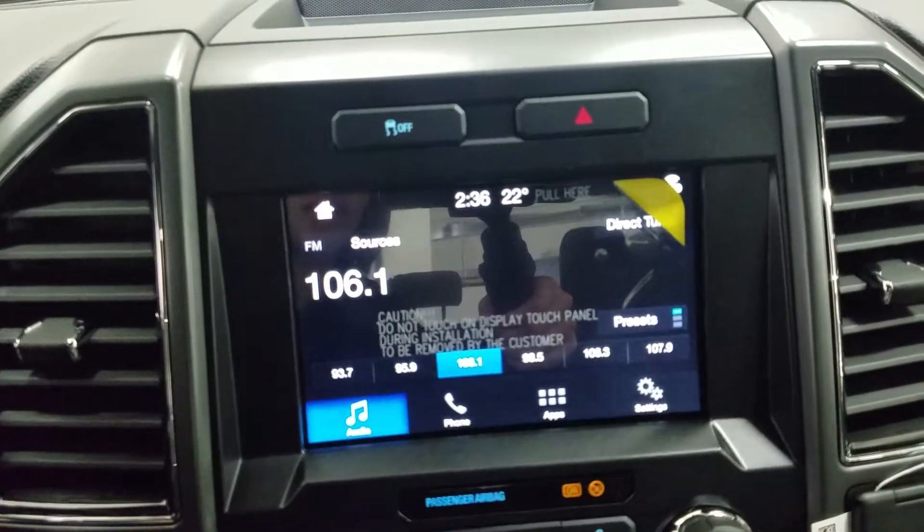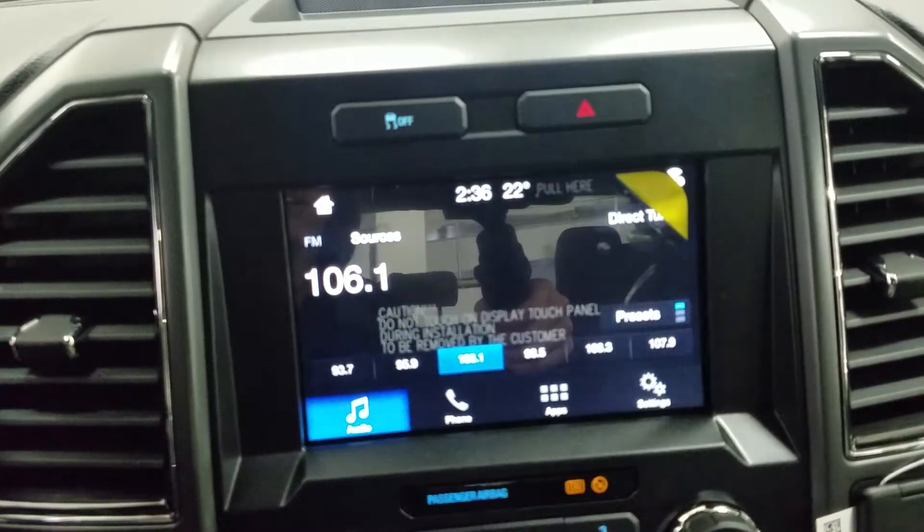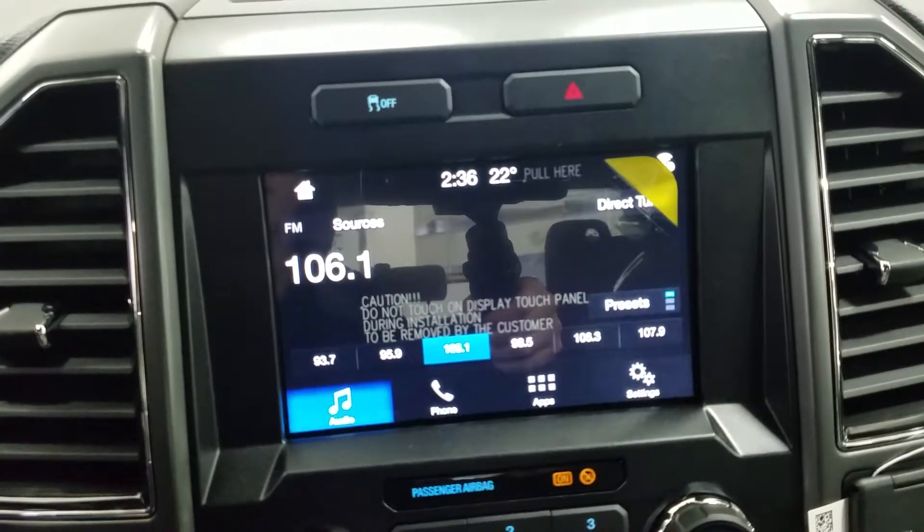As we look ahead we have our Sync 3 8 inch touchscreen display which allows for audio control, phone connectivity and other apps including Apple CarPlay and Android Auto. The driver can also view the display of the backup camera.